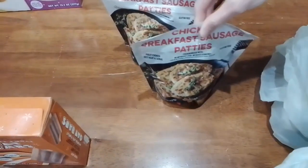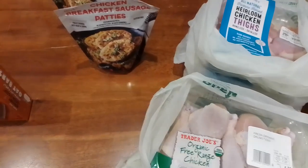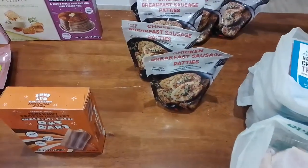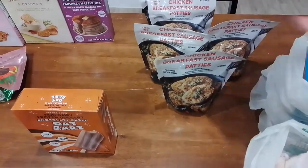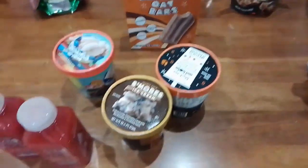So we got three packages of drumsticks and four packages of the heirloom chicken thighs. We also got six of the chicken breakfast sausage patties — it's a pretty small bag so we grabbed a bunch of them.